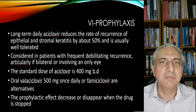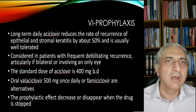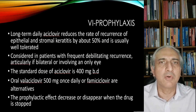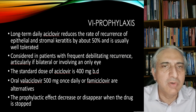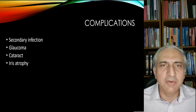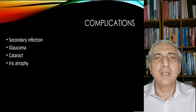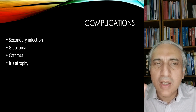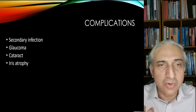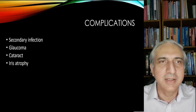Prophylaxis is considered in patients with frequent recurrences. Oral valacyclovir 500 mg once daily or oral famciclovir are alternatives. The prophylactic effects decrease when the drug is stopped. Complications include secondary infections, glaucoma, cataract, and iris atrophy. If you've got herpetic keratitis, look at that iris — you'll see patches of iris atrophy. This tends to occur mostly in two diseases: angle closure glaucoma and herpes simplex keratitis.